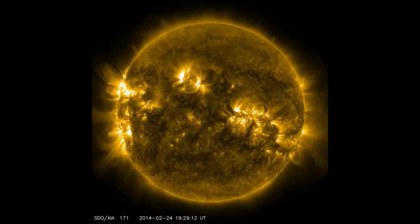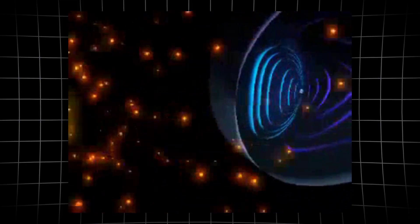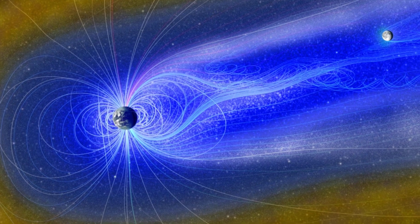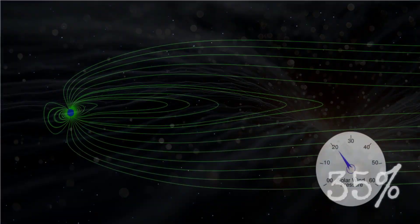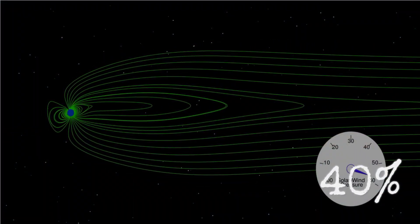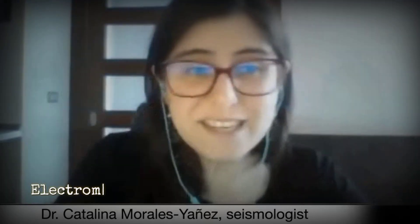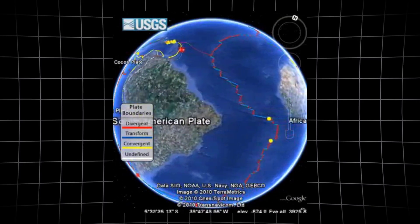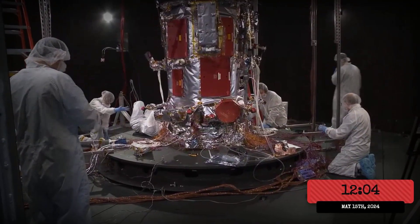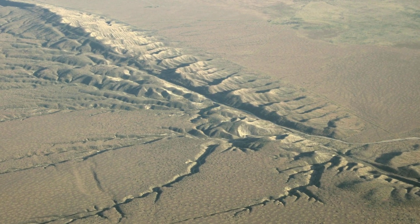less than a tenth of what's typical for Earth's near-space environment. That means the constant stream of charged particles pressing against our planet's magnetic shield has thinned to a whisper. In this rare state, Earth is wrapped in what scientists call an electromagnetic vacuum. With dynamic pressure at its lowest, the magnetosphere expands outward, stretching like a balloon relieved of its weight. The usual buffer between space and ground weakens. Some researchers propose that this sudden drop in external pressure could have consequences as far below our feet.